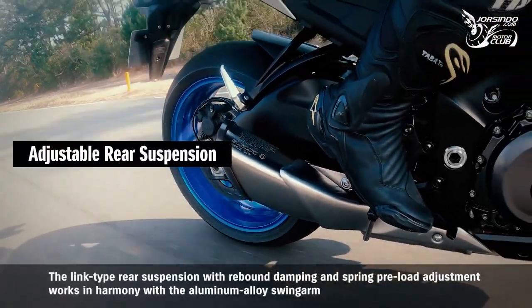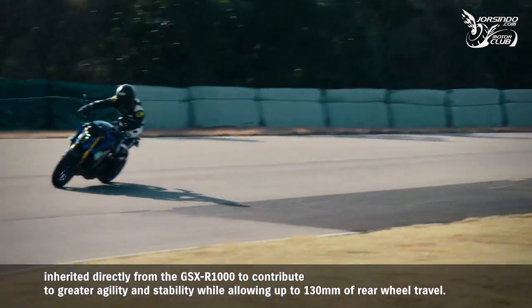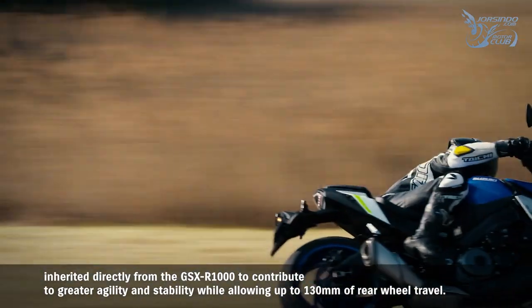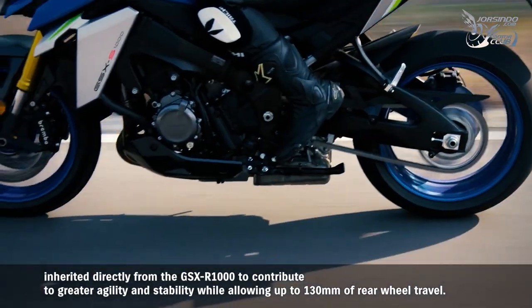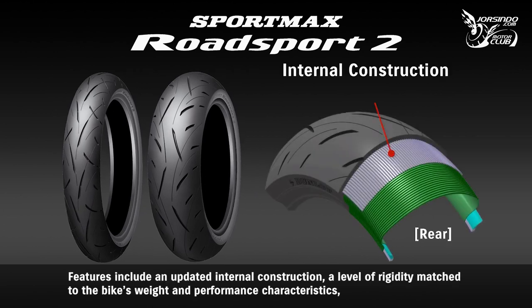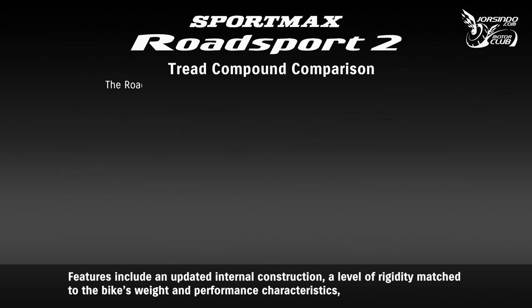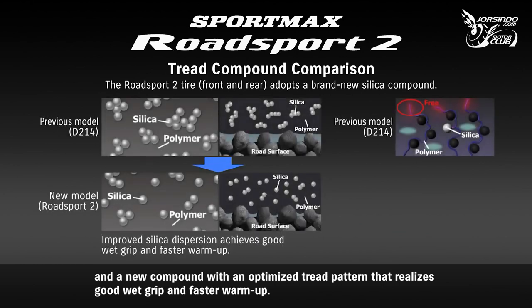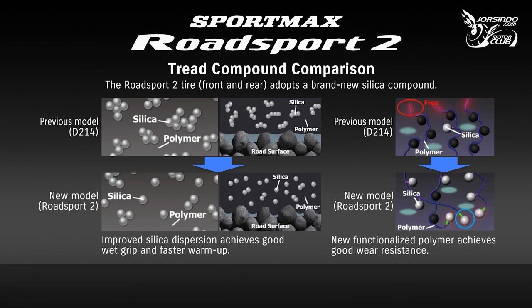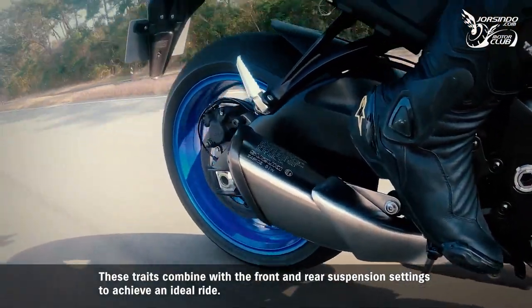The link-type rear suspension with rebound damping and spring preload adjustment works in harmony with the aluminum alloy swingarm inherited from the GSX-S1000, contributing to greater agility and stability while allowing up to 130mm of rear wheel travel. Dunlop's new Road Sport 2 radial tires are custom engineered for the GSX-S1000, featuring updated internal construction, rigidity matched to the bike's weight and performance, and a new compound with optimized tread pattern for good wet grip and faster warm-up.